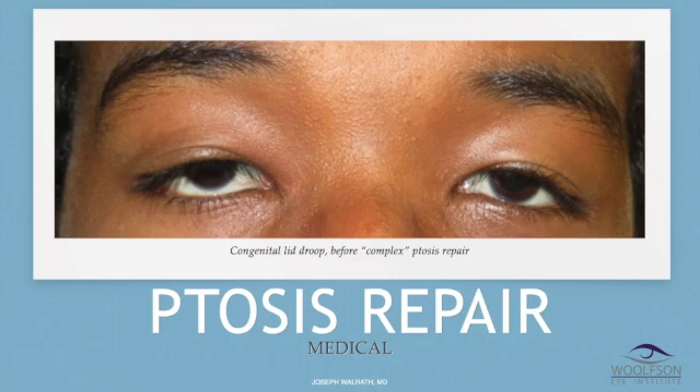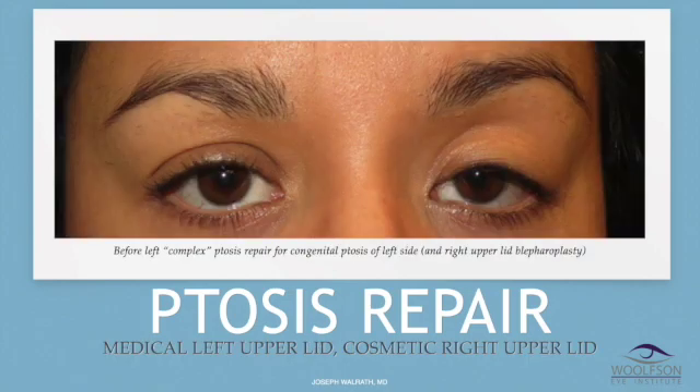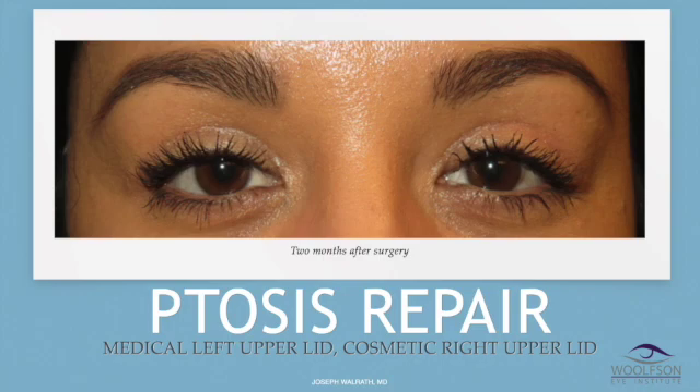This is congenital ptosis — a boy born with severe lid droop on both sides. You can tell on the left side of the screen that's the droopier eye because even though the lid is about the same height as the other side, his eyebrow is really high, meaning he really wants to get that lid up and just can't. This is after complex ptosis repair — levator resection surgery. This next is a woman with her left eye not functioning properly since birth. The lid is low in the pupil, the brow is really high, causing her to look asymmetric — the skin fold is missing because the brow is pulled up and the lid is pulled down. She elected to have a medical left upper lid complex ptosis repair and a matching right upper lid blepharoplasty to make right look like left.